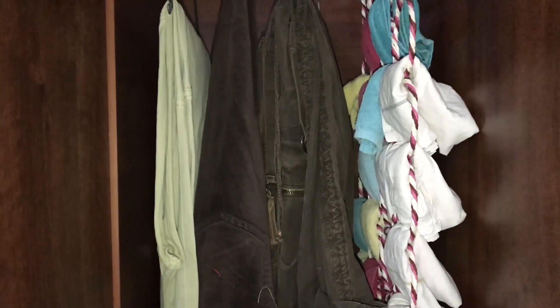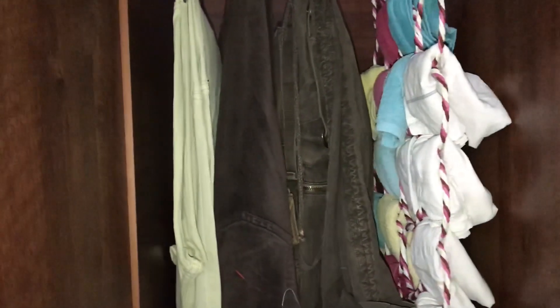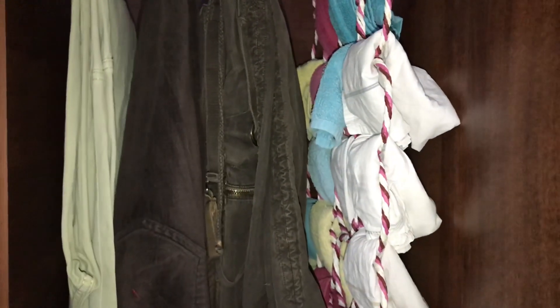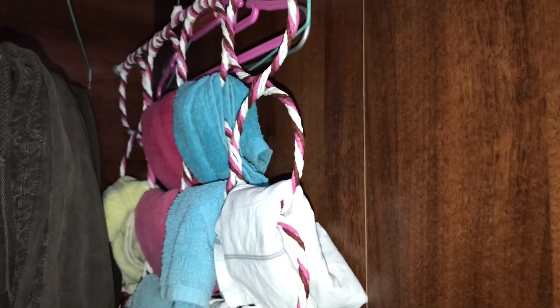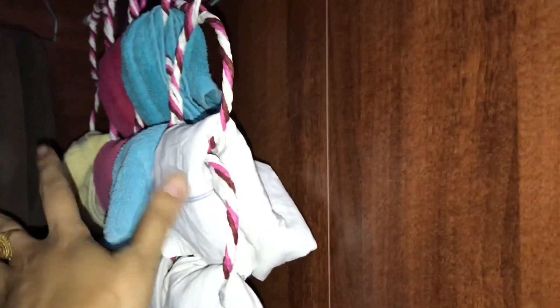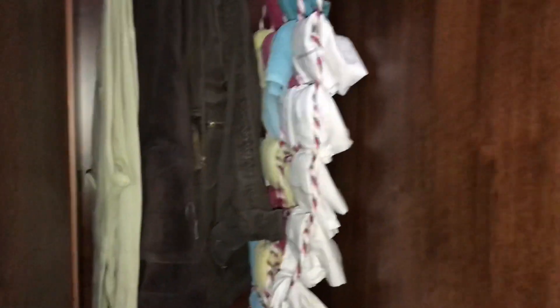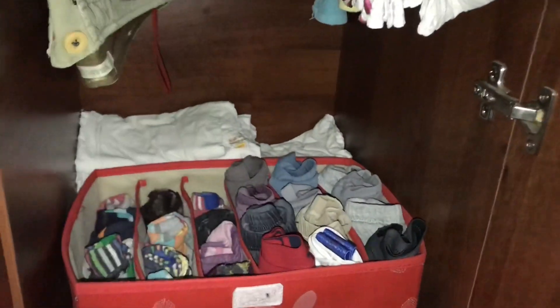I have three pants arranged this way. This is basically a handkerchief holder. This is a multi-pocket hanger — basically a tie hanger. I have folded all the handkerchiefs and placed them here.